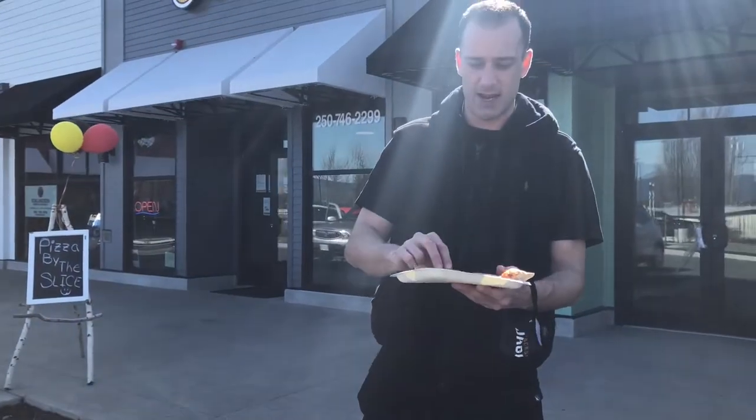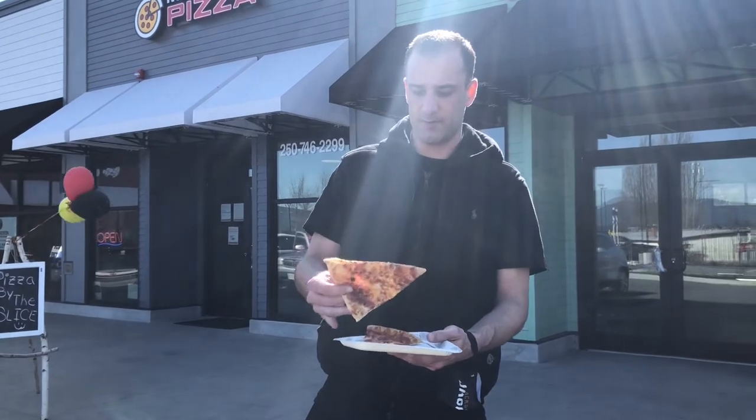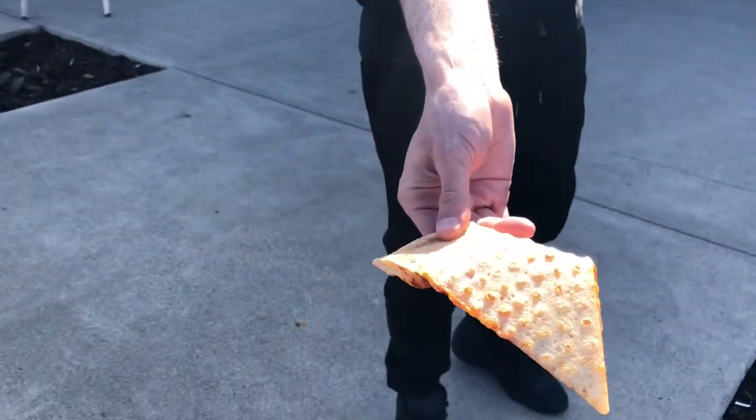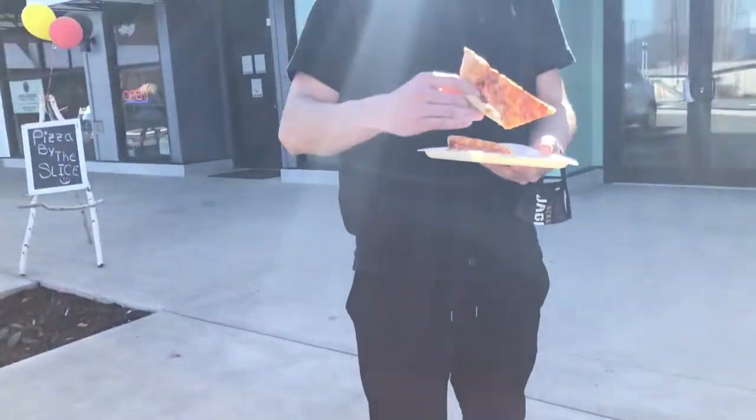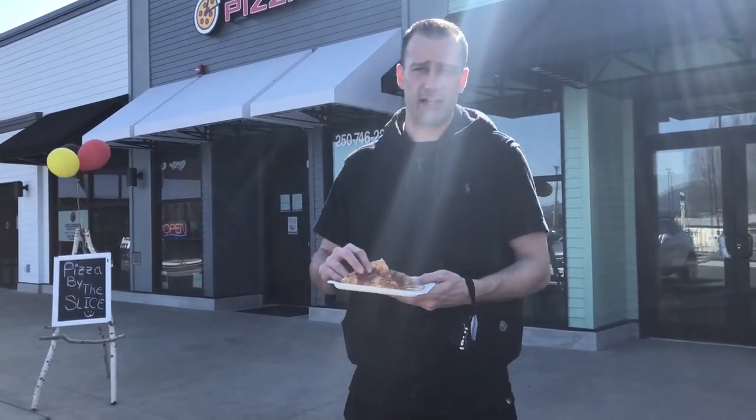The crust doesn't have any char on it, but they're not using a wood-fired oven. It's got a nice crisp to it. Check out the undercarriage there — it has the same kind of undercarriage as City Center Grill, which I actually really like.